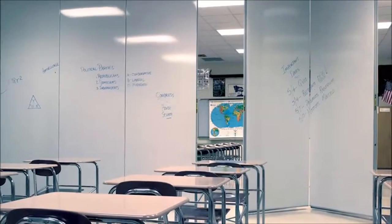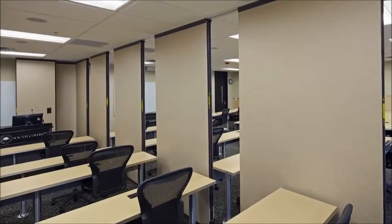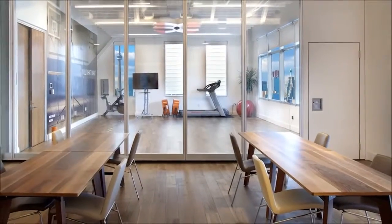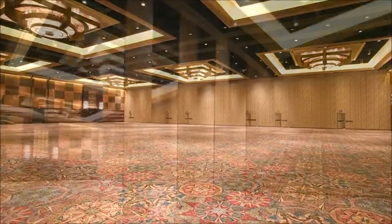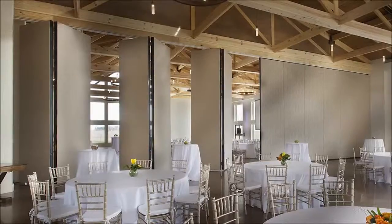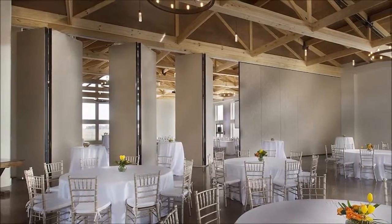Whether it's a school that doesn't have enough money for an addition and wants to make a large space into multiple use spaces, or whether it's a large conference center in Las Vegas that needs to have doctors speaking on one side and then a wedding on the other.